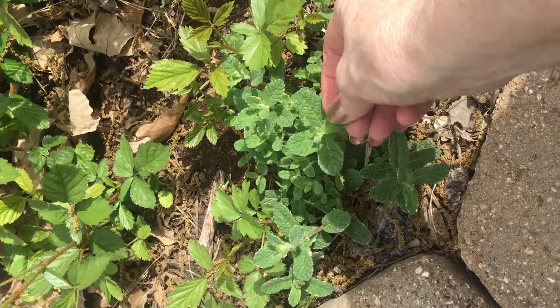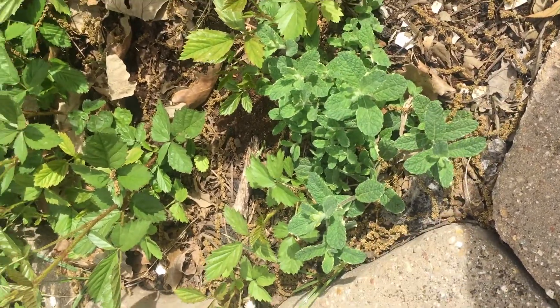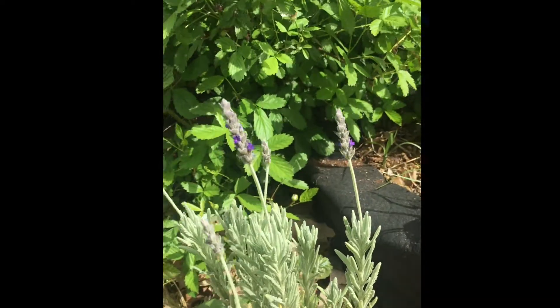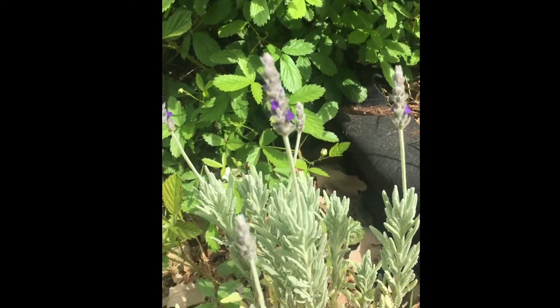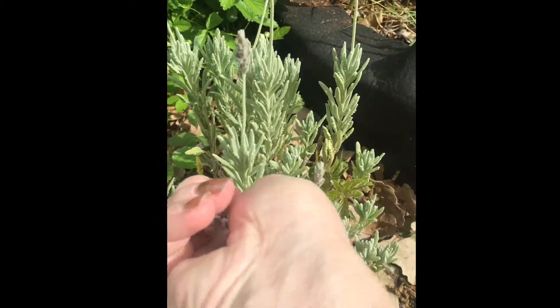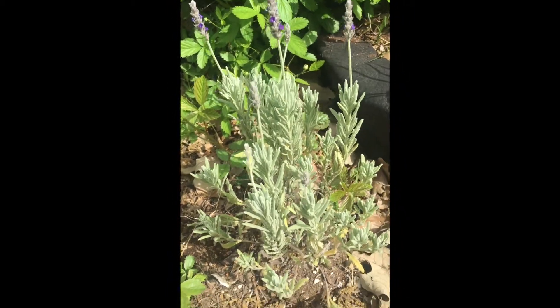Here's a nice mint with a little variegation on the leaves. I always love the way it makes my hands smell. Here's some lavender — I know that the lavender will come back year after year. I love the way that makes my hands smell too.